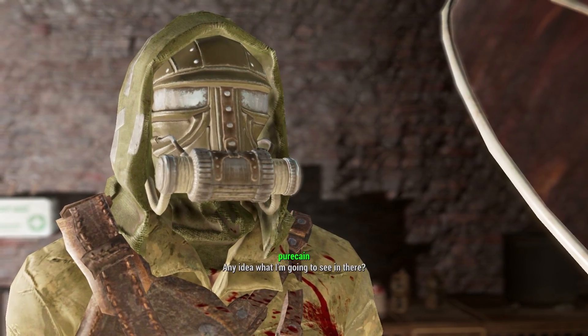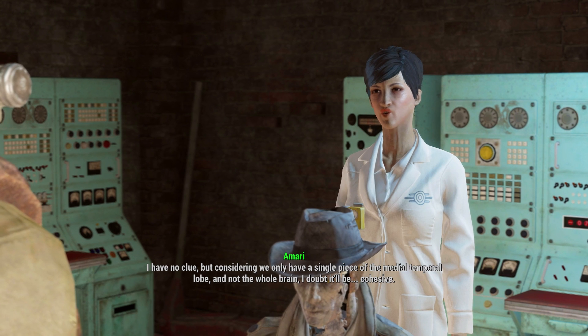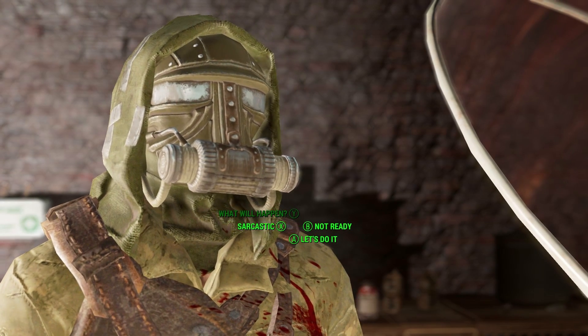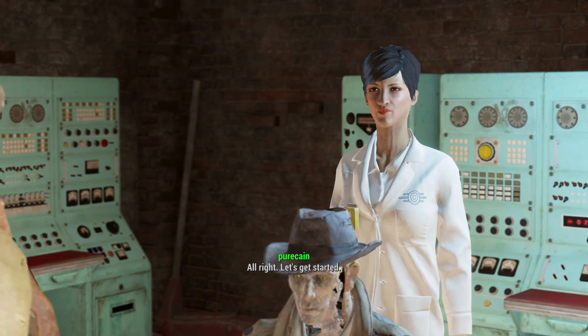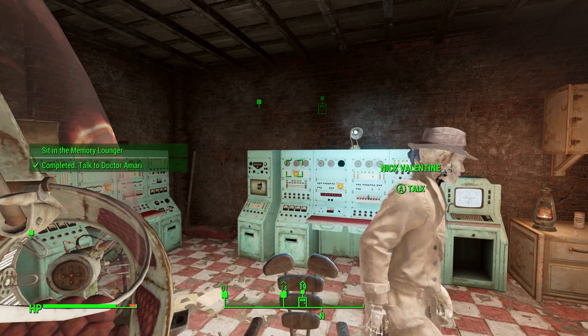Any idea what I'm going to see in there? I have no clue. But considering we only have a single piece of the medial temporal lobe and not the whole brain, I doubt it'll be cohesive. All right, let's get started. Just sit down over there and keep your fingers crossed. See you on the other side.